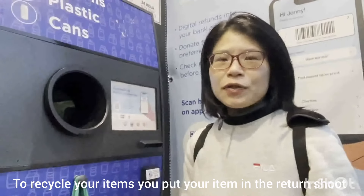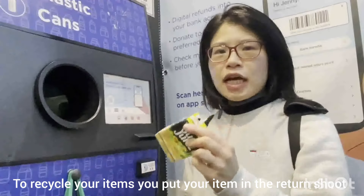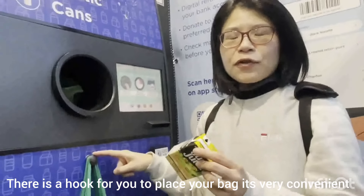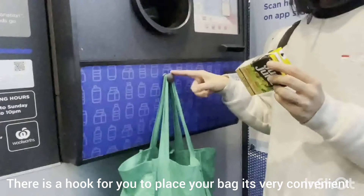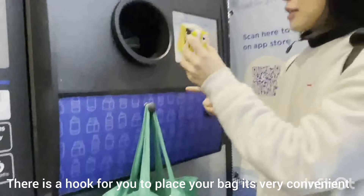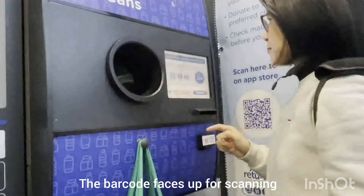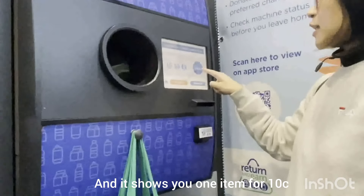To recycle your items, you put the item in the return chute. There is a hook for you to place your bag — it's very convenient. The barcode faces up for scanning and it shows you one item for 10 cents.